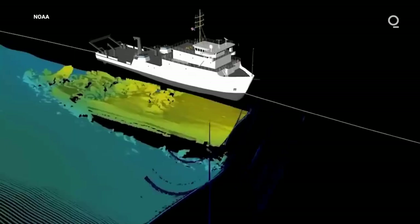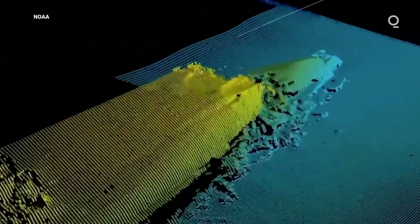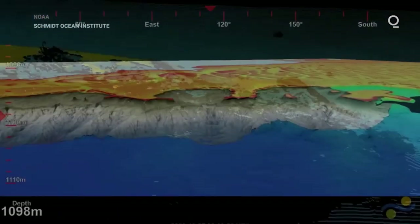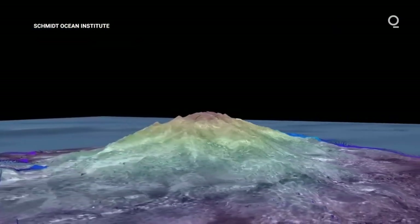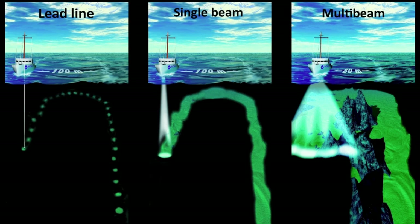Adequately is an important word. It refers to the ability to resolve sea-bottom features. For example, if resolution is 3 miles, it means that any features smaller than that will not be seen. Since the beginning of the 20th century, maps of the seafloor have been made by interpolating between sparse soundings, either from lead lines or single-beam echo sounders, with very limited resolution and spatial coverage.